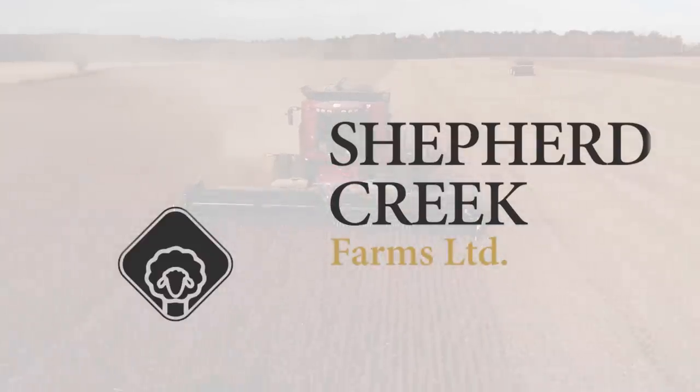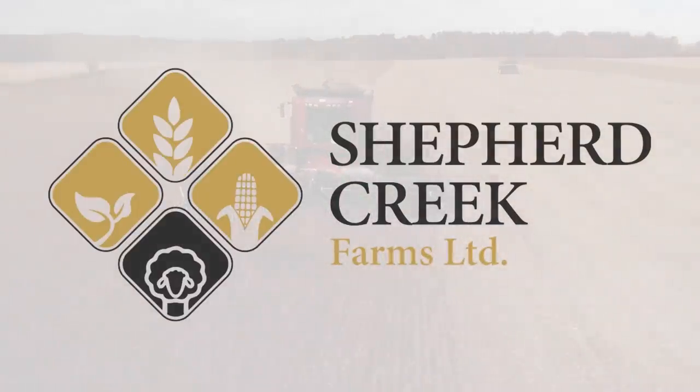Another fine day here on the farm amid the chaos of the world. Today is what we call the great equipment move day, or the equipment migration, where we move the fall stuff kind of out of the back part of the shed here — at least the combine anyways, which is still here. We'll get that to our other shed and bring home some of the spring equipment that we need to get ready.